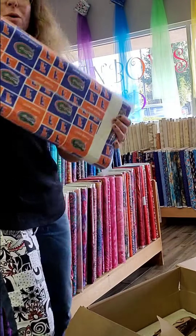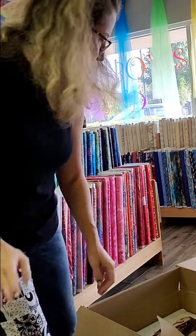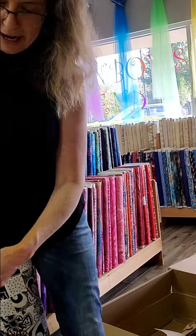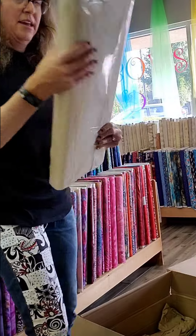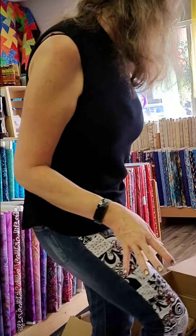We have some white on white, or beige — white on beige, sorry. Some more. Some pretty blenders there. And that is it for that box. Wishing everybody a Happy New Year, and thank you guys for supporting our store this year. We hope next year to get bigger. We'll see you next time. Bye.